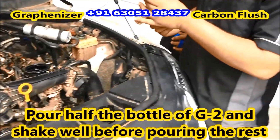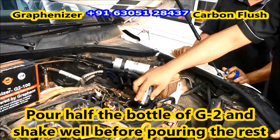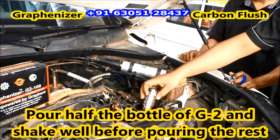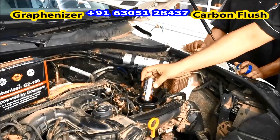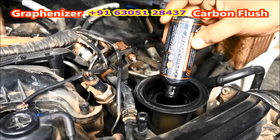It increases the engine's power and controls the jerk when the AC is turned on. It protects the engine if the radiator or the coolant leaks. It stops engine oil leakage and extends the engine's life.